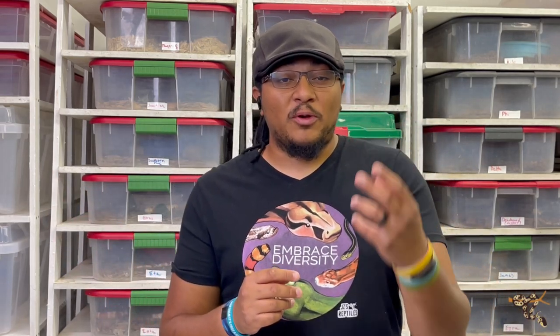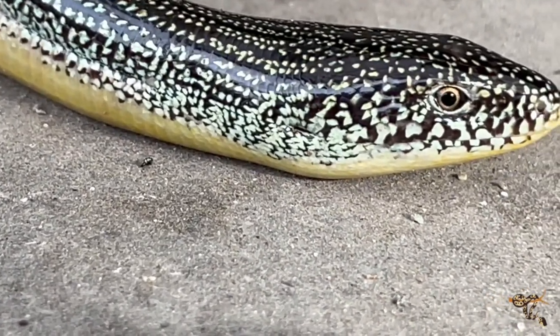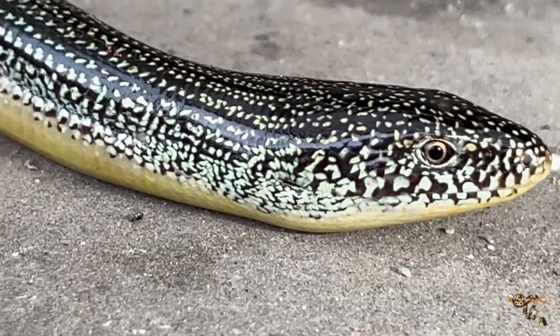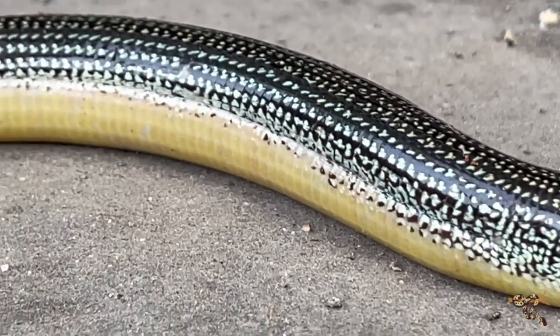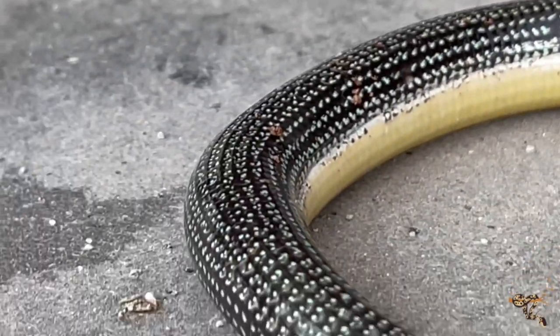They have really bright, beautiful coloration. A lot of subterranean and fossorial reptiles — like sunbeam snakes and the burrowing python — have very high iridescence, and glass lizards share that really beautiful oily black, green, and spotted coloration. Older individuals tend to get a little bit duller and have more of a green, muddy hue to them, but they're still very cool-looking lizards.